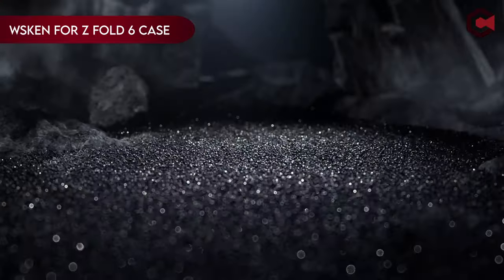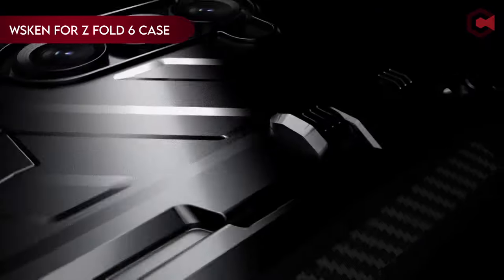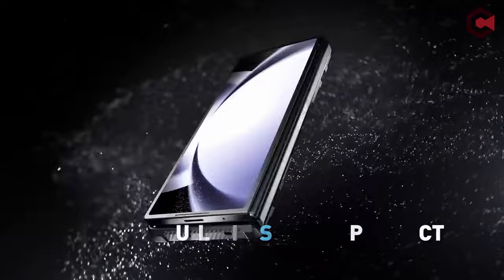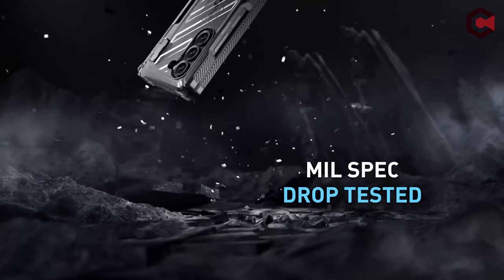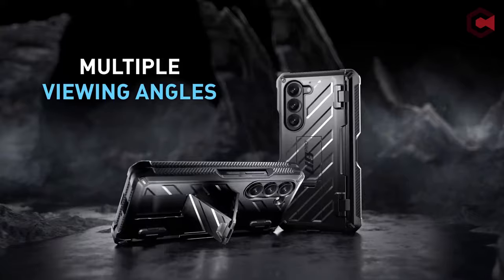On number 5: Subcase. The Subcase Unicorn Beetle Pro for Samsung Galaxy Z Fold 6, 2024, offers robust 360-degree full body protection, meeting military-grade standards for drop-proof and shock-proof defense. It includes a front screen frame with a screen protector and a sturdy back shell with a built-in kickstand.